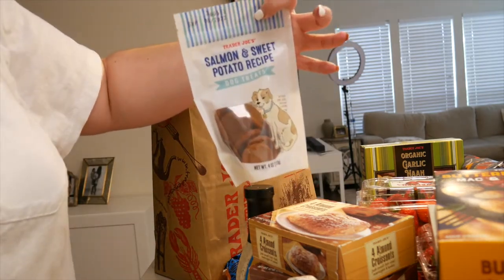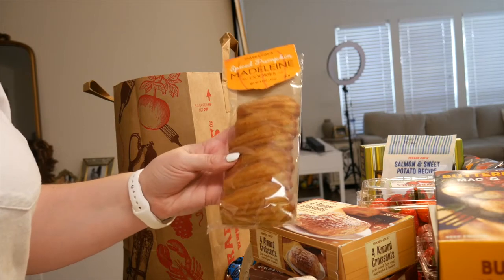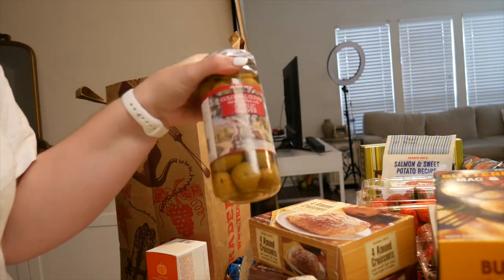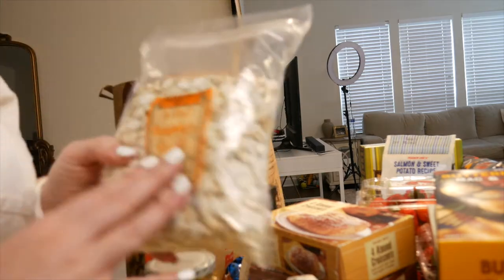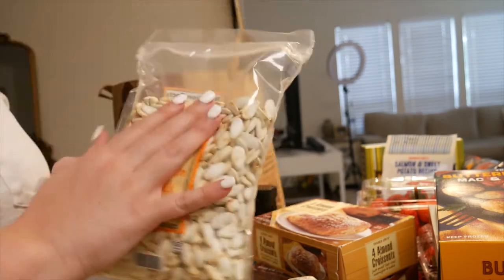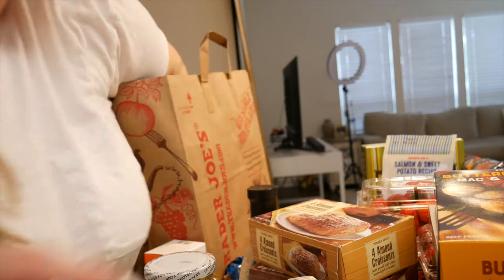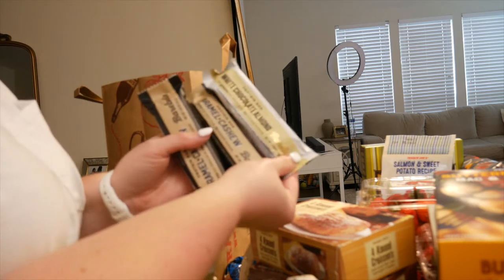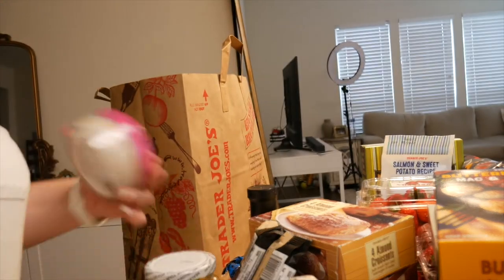Flaxseeds are great if you have PCOS because they have a ton of omegas, so I got those to have on hand. I got salmon and sweet potato treats for Buddy, my dog, because he's coming back from grandma's this week. I got the pumpkin spice Madeleine cookies everyone's been raving about for the pastry case, garlic stuffed olives to put out, pumpkin seeds for their fun fall theme and neutral color, and a couple of protein bars — white chocolate almond and caramel cashew.